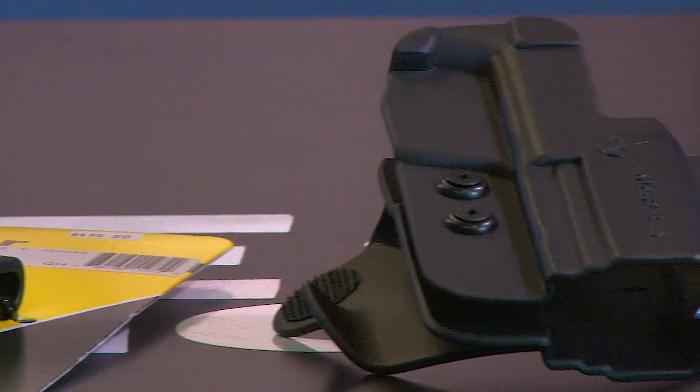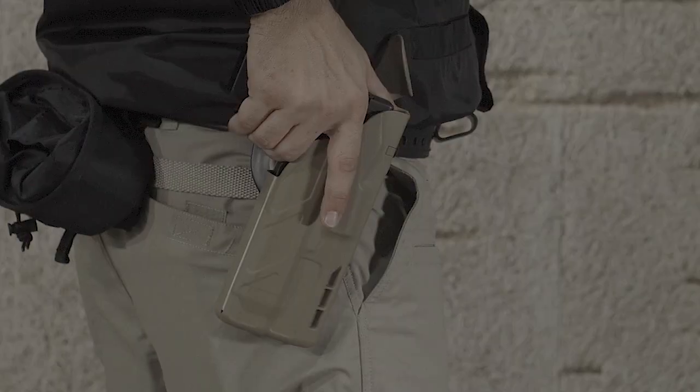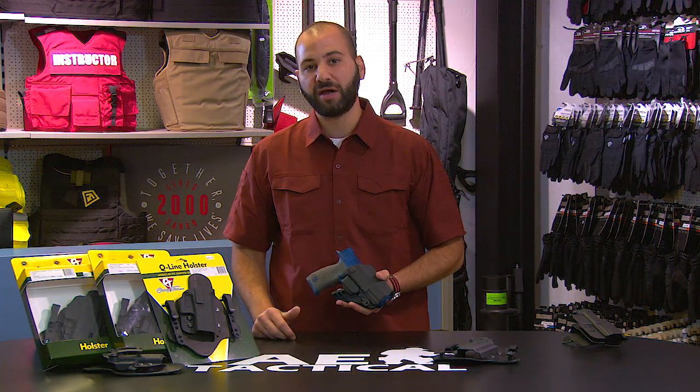Welcome to Concealed Carry Corner. Today we're going to review the Comtac line of holsters. Comtac and High Speed Gear are two high-end companies on the market now producing concealed carry holsters. Many of you would know Comtac from their line of outside the waistband paddle competition holsters, but today Comtac makes a variety of inside the waistband and concealed carry holsters.